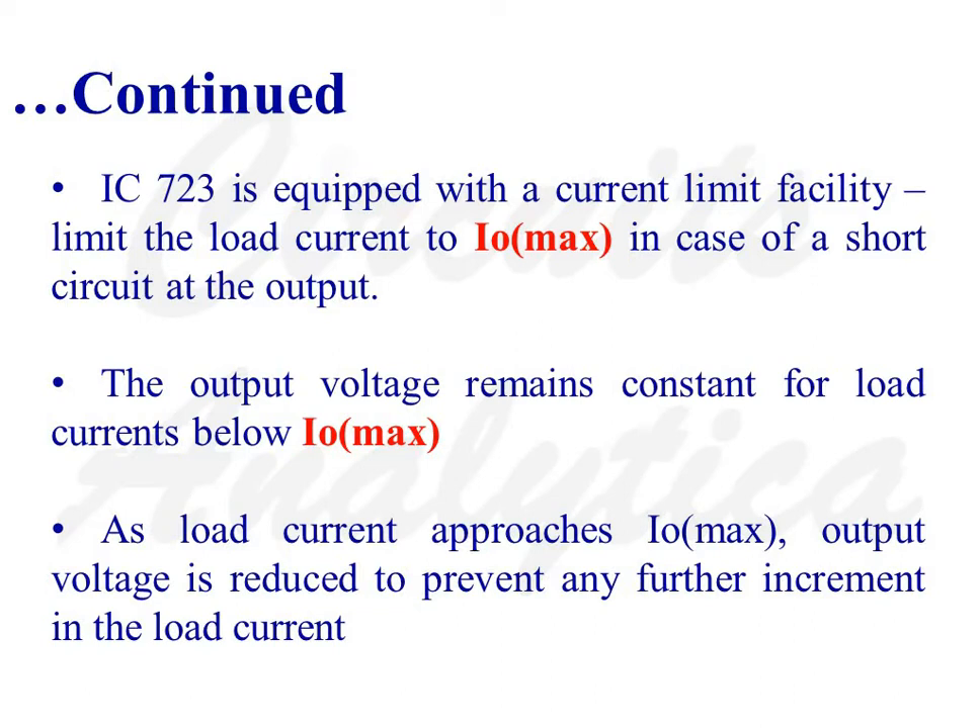IC723 is equipped with a Current Limit Facility to limit the load current to I0 max in case of a short circuit at the output. The output voltage remains constant for load currents below I0 max. As load current approaches I0 max, the output voltage is reduced to prevent any further increment in the load current.